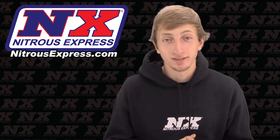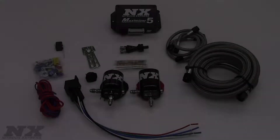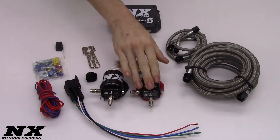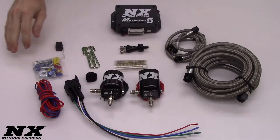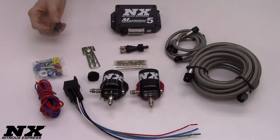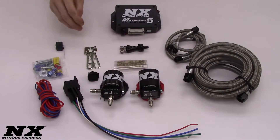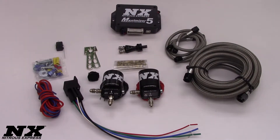But before we go into the specifications, let's dive down and check out what is included in this nitrous system. We are now looking down on part number 20928-10, which is our Instaboost Nitrous system from Nitrous Express. Included in this system will be your nitrous and fuel solenoid, all hoses, your wiring and electrical connectors needed for the installation, as well as your relay and relay harness, an arming switch, a wide open throttle switch, your universal brackets, jetting from 35 to 150 horsepower, our shark nozzle, as well as our Maximizer 5 progressive controller.